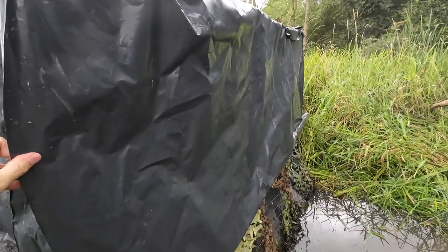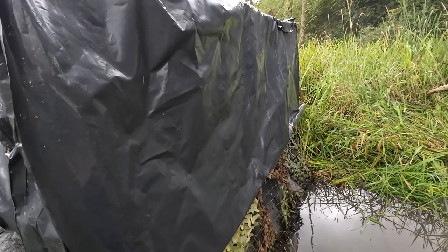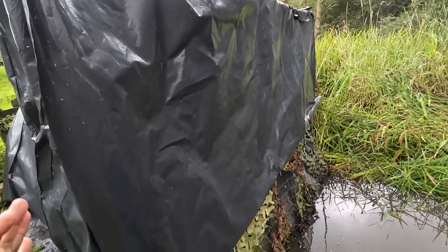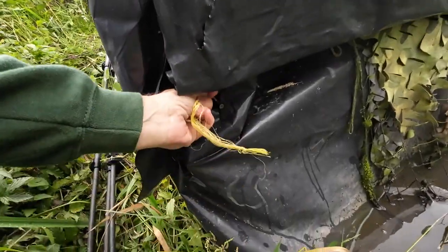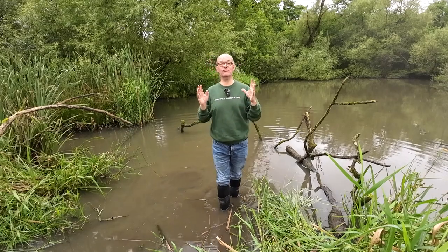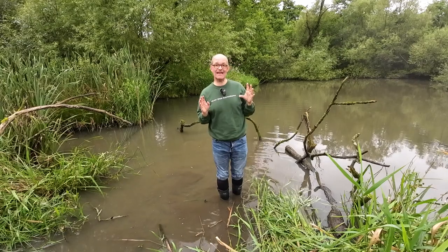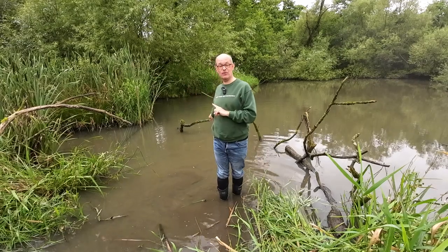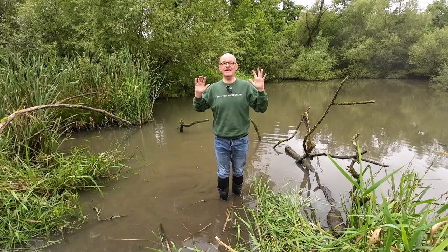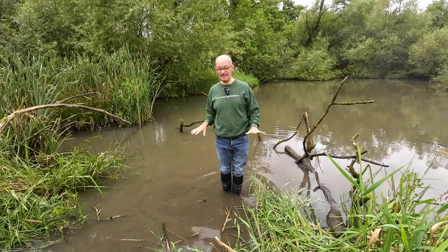When I'm not using the hide there's a cover that comes down over the front to keep the water out and make it nice and waterproof. This has done a really good job of keeping two winters' worth of weather out and it's stayed in really good condition. I just tie it down at the front to stop it flapping in the wind. I've also put a strip of metal going out into the pond, which is really handy when I need to get to the perches to change them or do any maintenance.